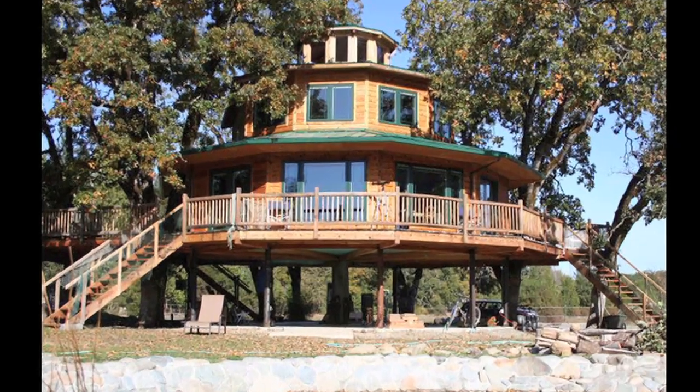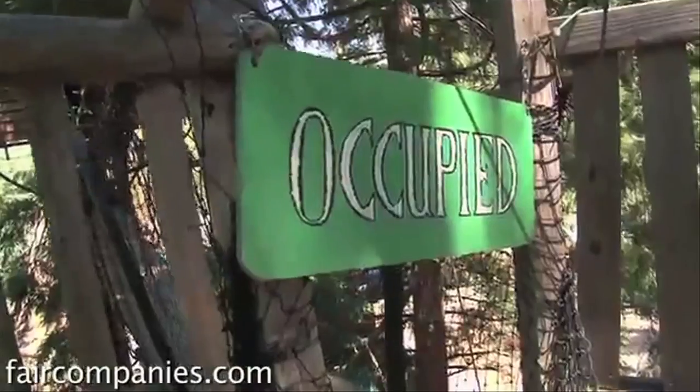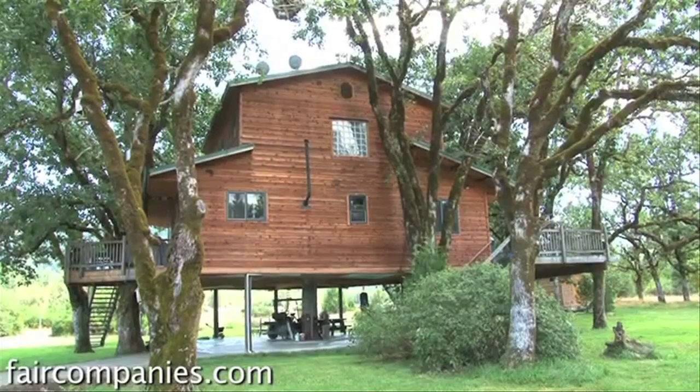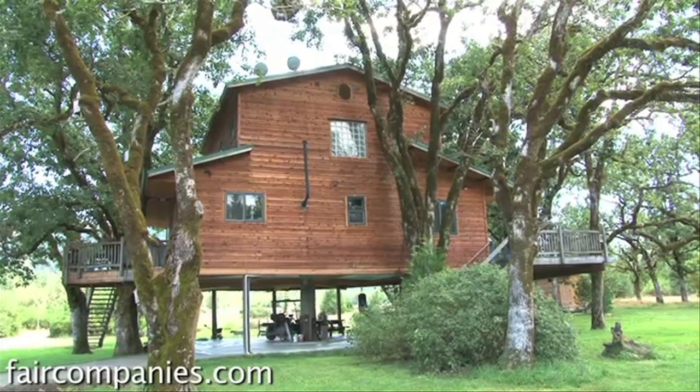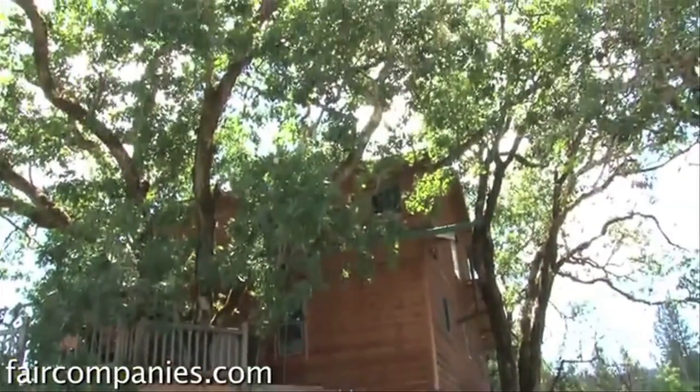This treehouse village in Oregon includes 9 houses, 6 bridges, and zip lines for speedy descent. You can actually rent the houses — the main one is 1800 square feet, supported by 7 trees, and is 6 stories above the ground.